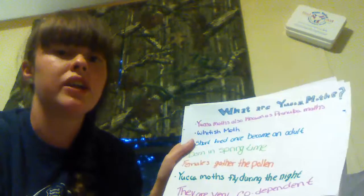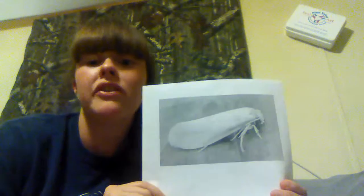Yoko Moths fly only during the night and they are very codependent. This is a picture of a Yoko Moth. Some Yoko Moth anatomy is they have antennas, they have a white head and thorax, and they have grayish brown hind wings with white hair-like features.